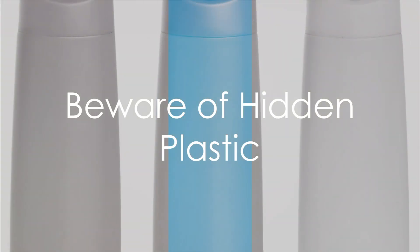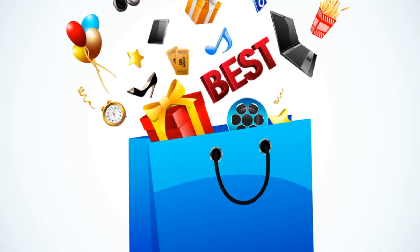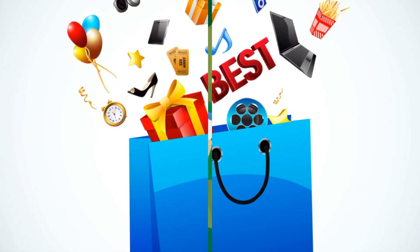Secondly, be aware of the hidden plastics in your everyday products. They lurk in packaged goods, but you've got the power to choose. Opt for items with minimal or even no plastic wrapping and buy household staples in bulk to cut down on plastic. By making conscious choices, you can help reduce the demand for plastic packaging.